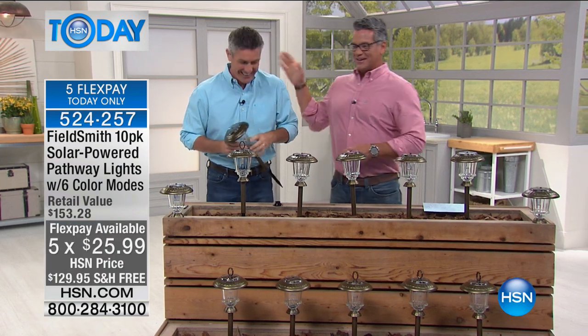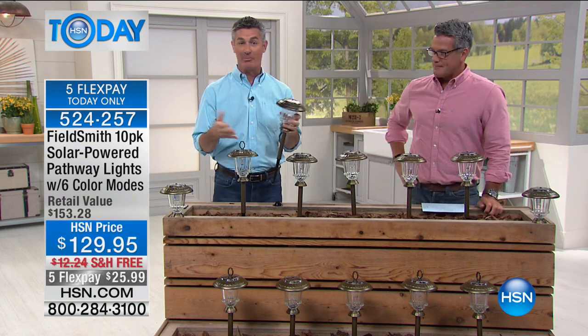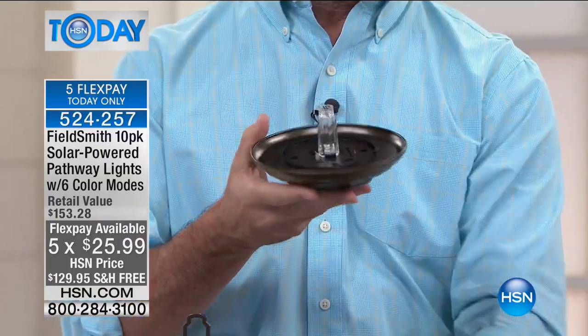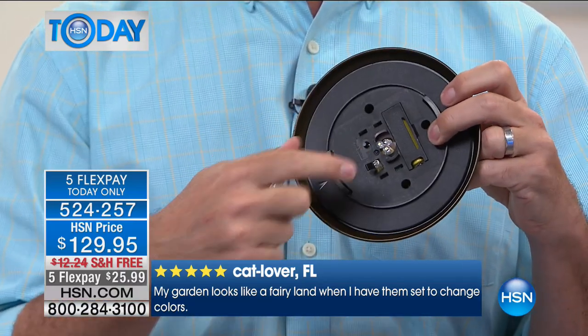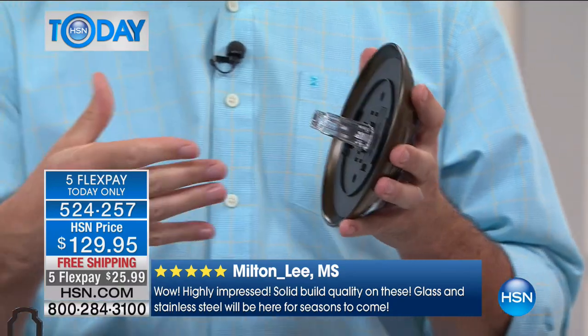We've got four different display options and three brand-new color modes — six in all. You get eight hours of free light every night. There's no wiring, no plugs, no timers — all you do is stick them in the ground and they're good to go. This is going to change what you previously thought of solar lights. Years ago, they just weren't up to standards — didn't last, didn't light up, were on for an hour. These are completely different. These are stainless steel — even with this bronze color, it's stainless steel. We also have glass. The best technology for the solar panel, high capacity battery, three individual LED bulbs. These will function every day whether you're home or not.